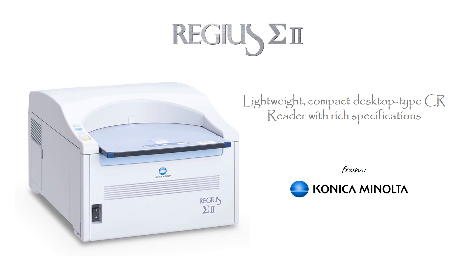Regius Sigma 2 is a compact and affordable CR imaging solution that maintains the superior image quality and reliability expected from the Regius family of products. Combined with the ImagePilot software, it provides simple operation and smooth workflow in digital radiography.